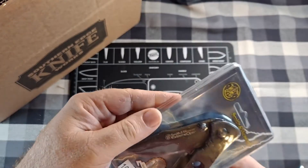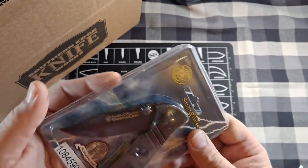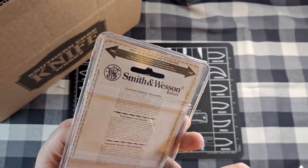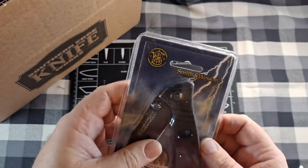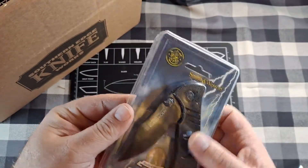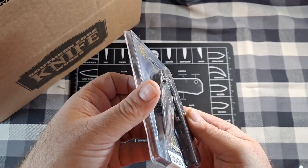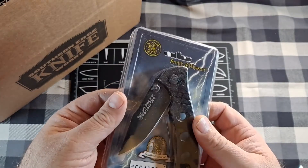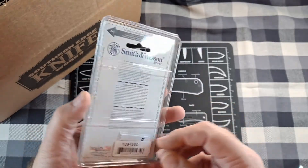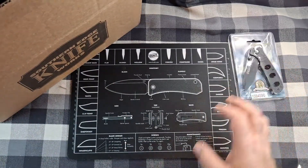We've got a Smith & Wesson Extreme Ops folding knife with a lifetime guarantee. It's a cool looking little knife with a thumb stud. It looks like it's tip-down carry. That's one item — putting that off to the side.